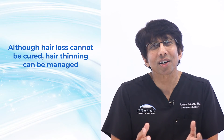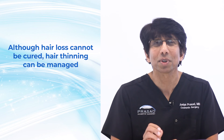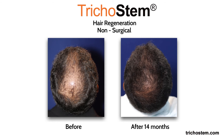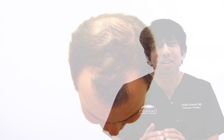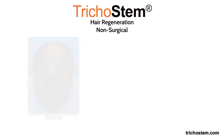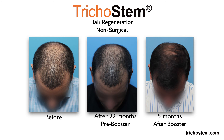Although hair loss cannot be cured, hair thinning can be managed. The crown area can be optimally managed since often times the hair in this area is thinning and not completely lost when we see these patients. Of further note, thinning in the crown area in men is often accompanied by thinning in the frontal and temporal areas as well as the mid scalp. This means that treatment does not have to be limited to the most obvious area but distributed throughout the scalp, resulting in more overall scalp coverage.